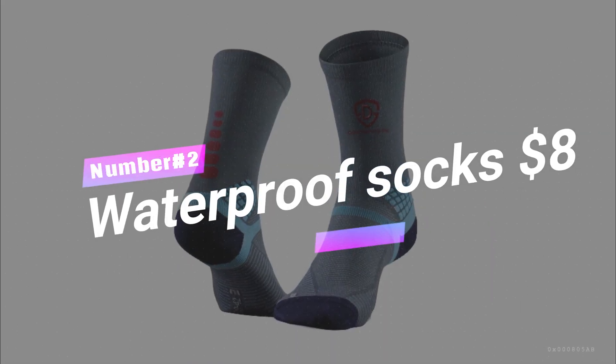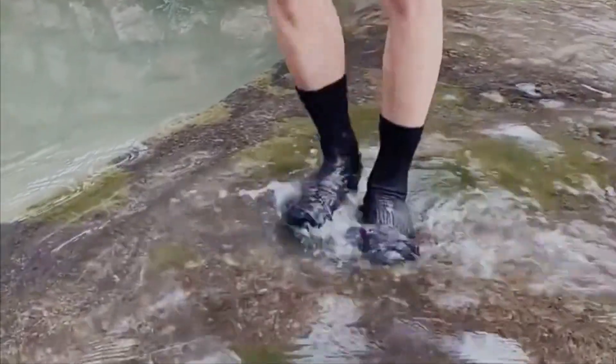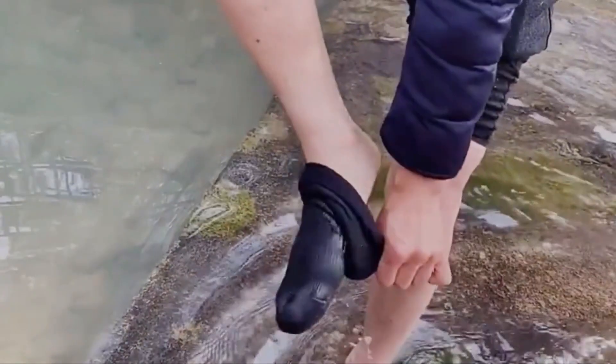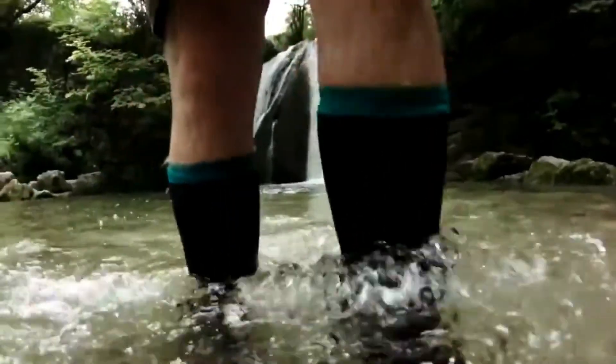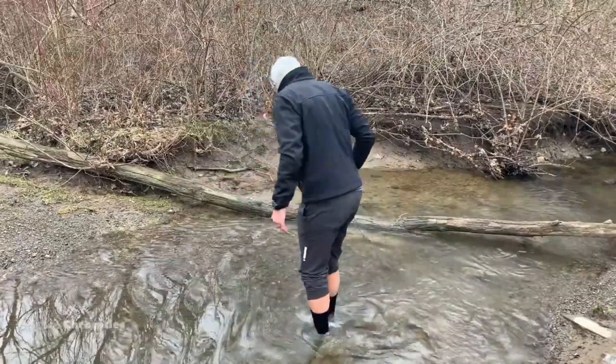Number 2: Waterproof Socks, $8. Hey all you hikers, campers, and kayakers who want to enjoy the great outdoors without squelching around in soggy socks. Picture footwear that's part super-absorbent towel, part impenetrable fortress.